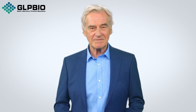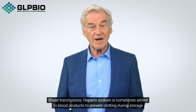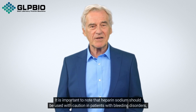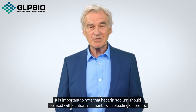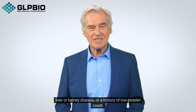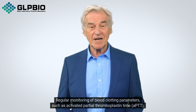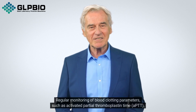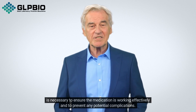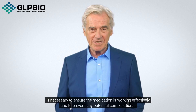4. Blood transfusions — Heparin sodium is sometimes added to blood products to prevent clotting during storage and transfusion. It is important to note that heparin sodium should be used with caution in patients with bleeding disorders, liver or kidney disease, or a history of low platelet count. Regular monitoring of blood clotting parameters, such as activated partial thromboplastin time (APTT), is necessary to ensure the medication is working effectively and to prevent any potential complications.